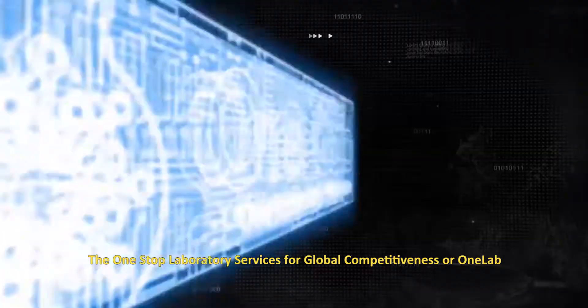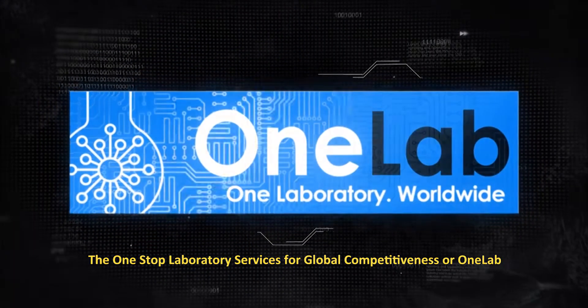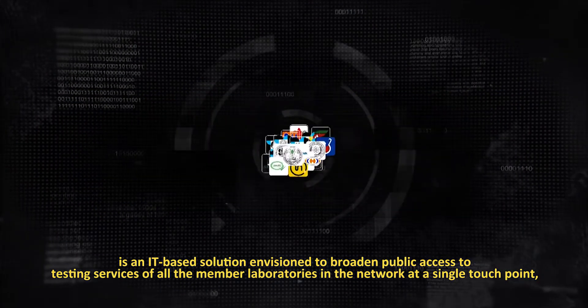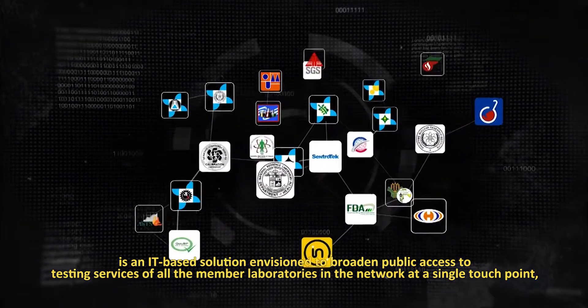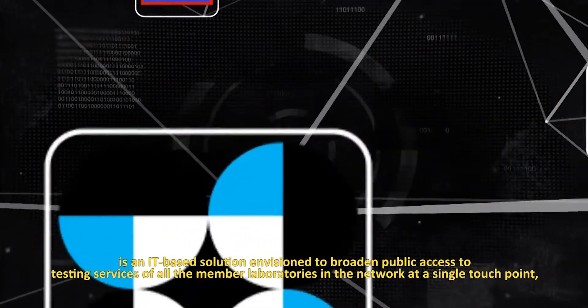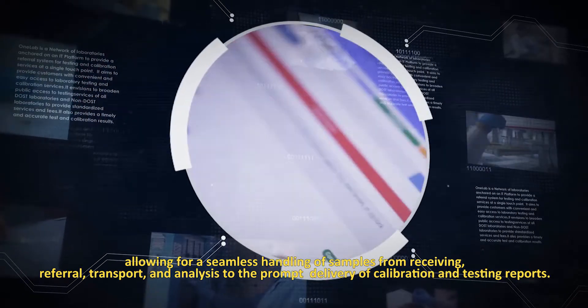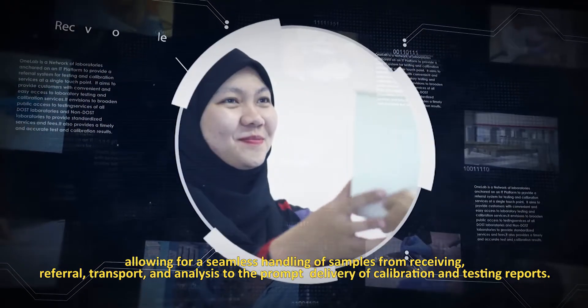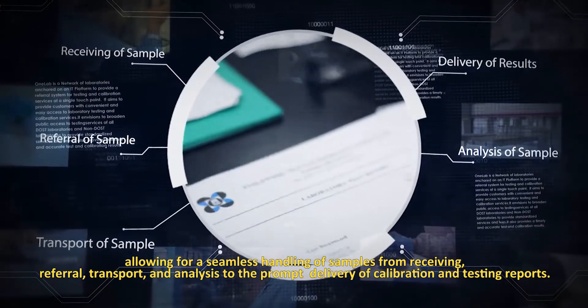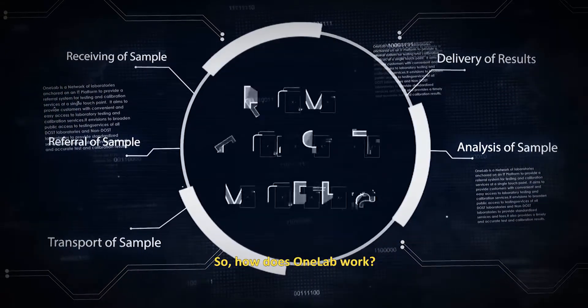The One-Stop Laboratory Services for Global Competitiveness, or OneLab, is an IT-based solution envisioned to broaden public access to testing services of all the member laboratories in the network through a single touchpoint, allowing for a seamless handling of samples from receiving, referral, transport, and analysis to the prompt delivery of calibration and testing reports.